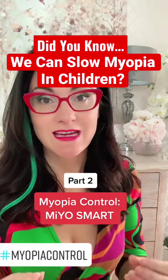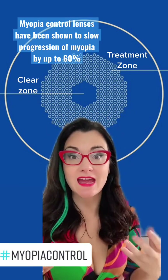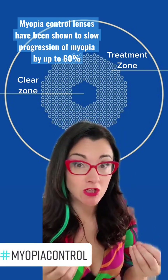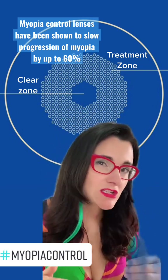So the method I'm going to talk about today is the Mio Smart Lens. I particularly like the Mio Smart Lens for myopia progression because not only is it held up in studies to slow down the progression of myopia by up to 60%, which is huge, it's also non-invasive — so it means not putting anything into the eye, especially in young children.